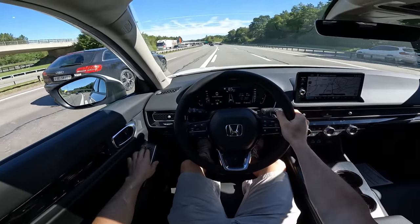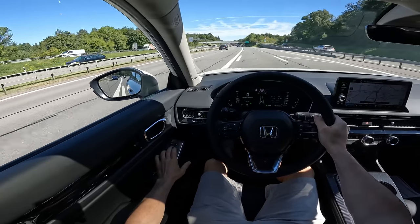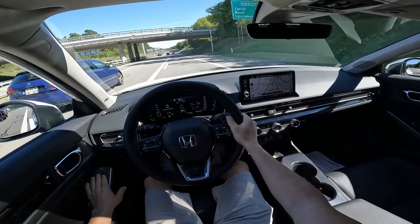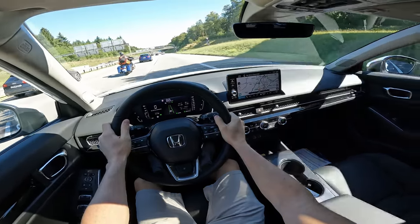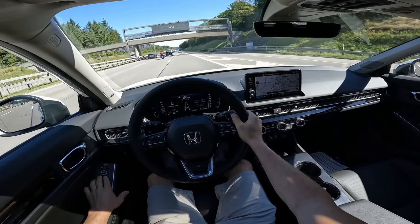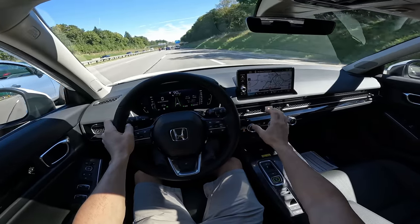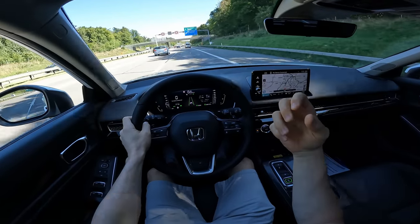Lovely car. The transition between electric mode and petrol engine is fabulous. We have electric adjustable mirrors — you can adjust them electrically from here, very easily, even while driving. I'm starting to really like this car. I didn't think it would be this good.